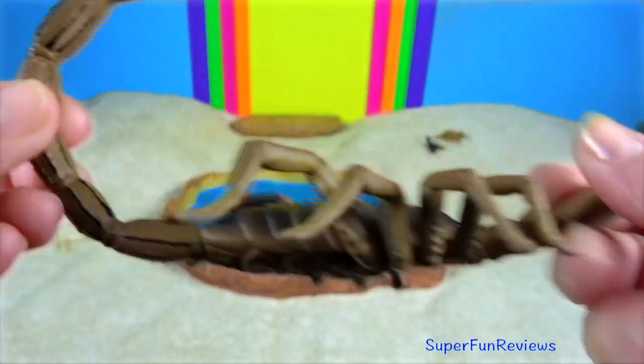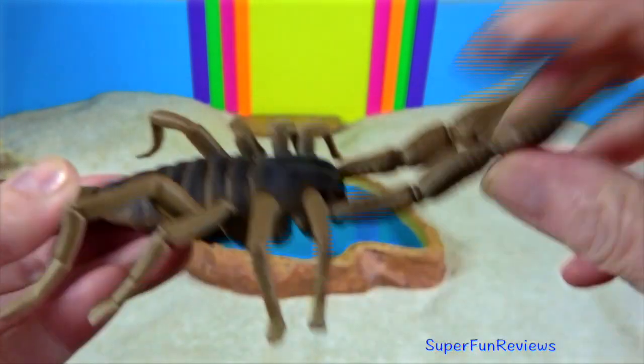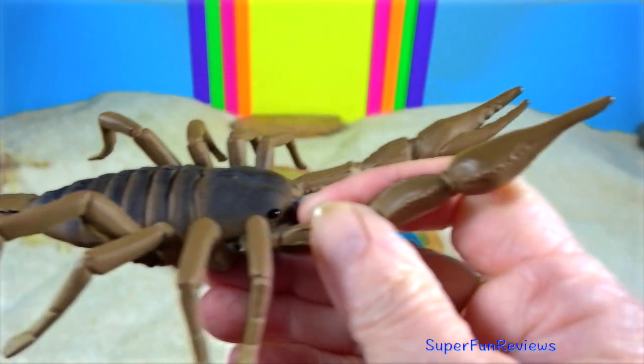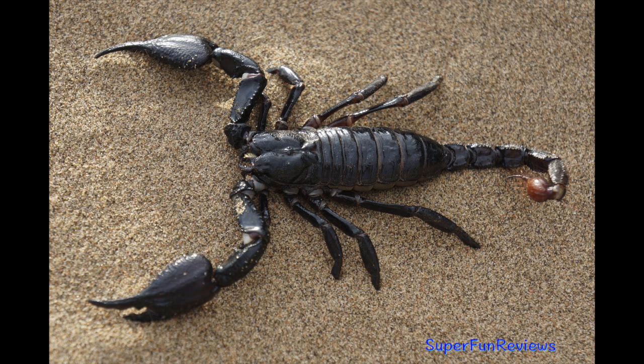Scorpion. They are predatory arachnids. They have eight legs and are easily recognised by a pair of grasping pincers and a narrow segmented tail, often carried in a forward curve over the back and always ending with a stinger.